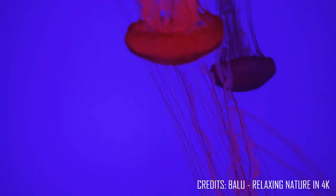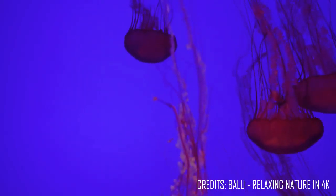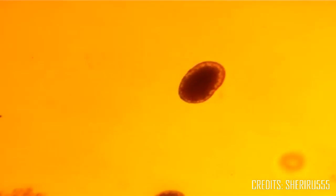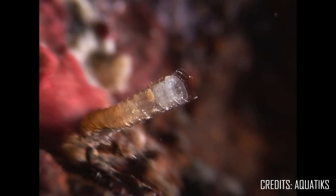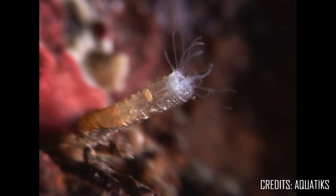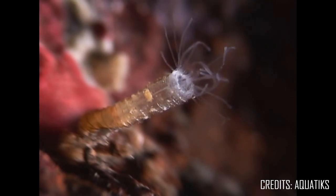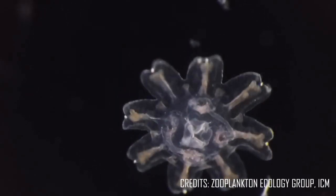Jellyfish have a complex yet interesting life cycle. Usually, they begin as eggs floating in the ocean currents. The eggs will then develop into planula, a swimming larval form. After a few days, the planula will find something sturdy to anchor itself to and undergo a transformation into a polyp. Polyps look a bit like underwater flowers, using their tentacles to catch and eat zooplankton. Eventually, the polyps begin to bud, splitting into an ephyra, or immature jelly, that looks like tiny flowers pulsating in the sea.